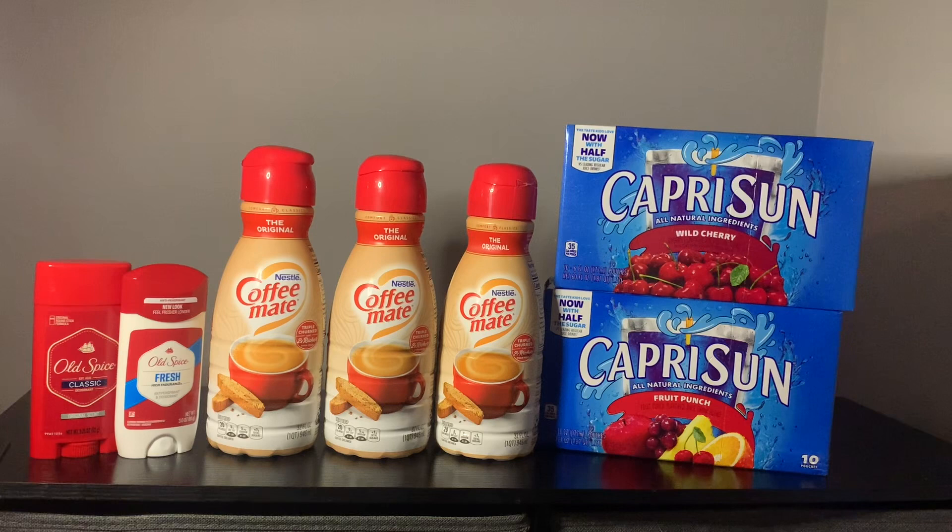Next up, I've got the Coffee Mate Creamers. These have been running low in stock in my store, so that's why I decided to get three. I looked at the expiration date and I've got a good bit of time before these would not be good. So I figured I could get through these. I have three Coffee Mates and it's the original.